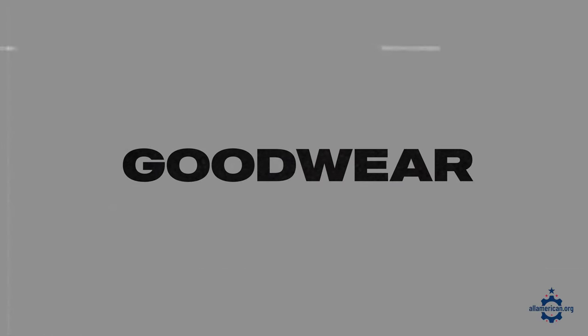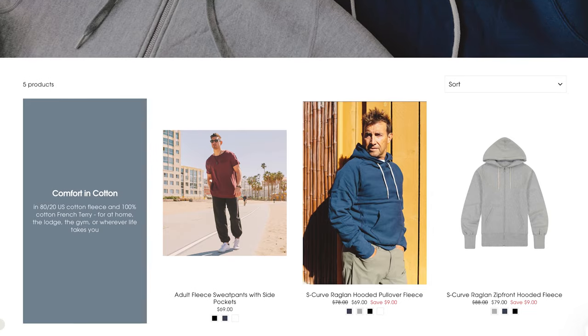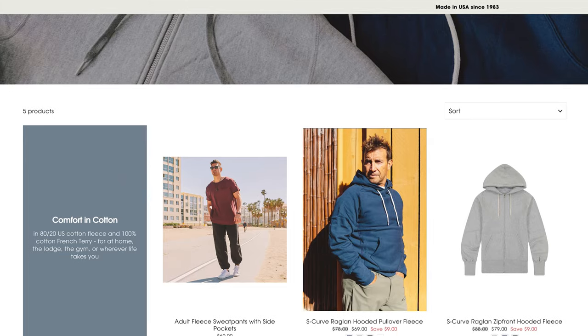Next up is Goodwear. Goodwear is based out of Massachusetts and makes some really well-built casual wear, and their pullover hoodies and full-zip hoodies are no exception. They also have some great crew-neck sweatshirts and have fits for both men and women.